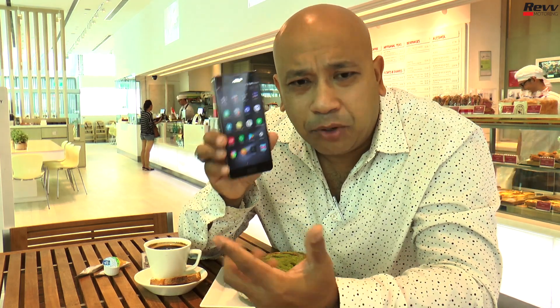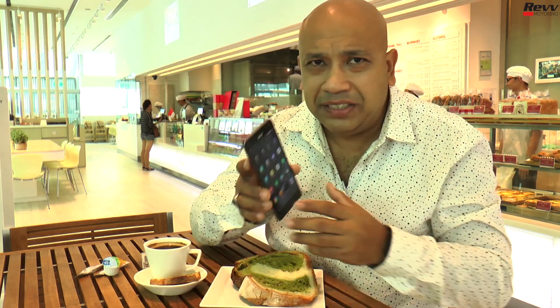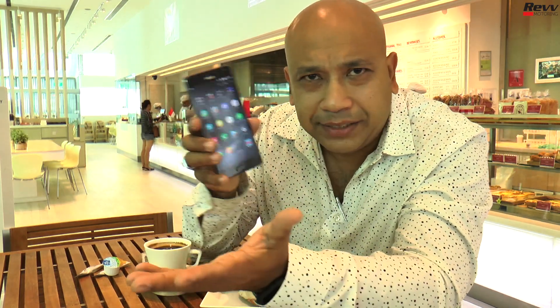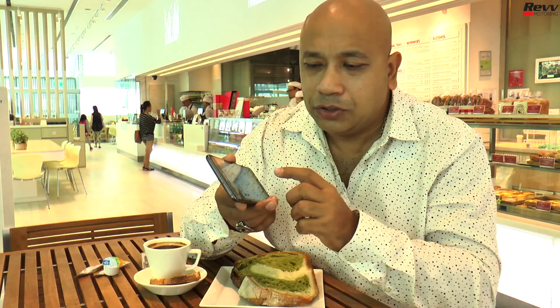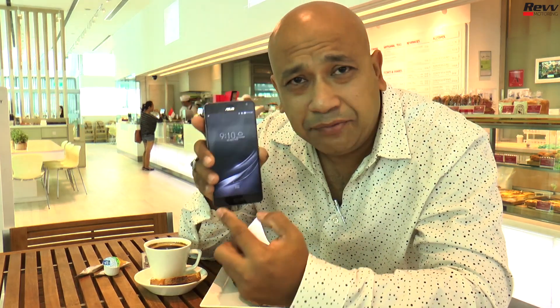It also has an accelerometer, proximity sensor, gyroscope, and digital compass — all the features necessary to enable the phone to give you all the AR and VR experiences discussed earlier. There are lots of really fantastic applications available on the Asus Zenfone AR.